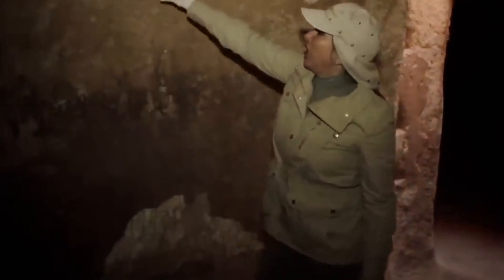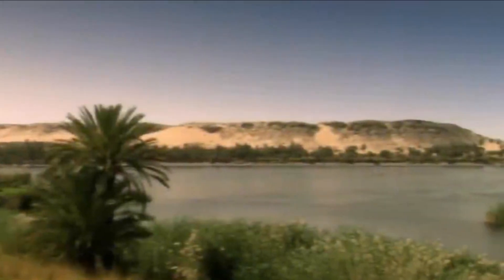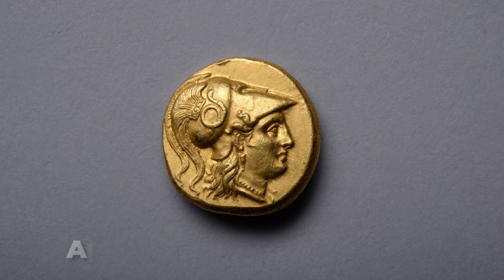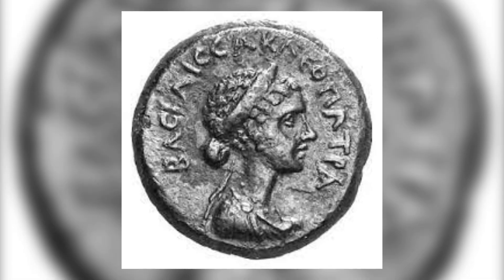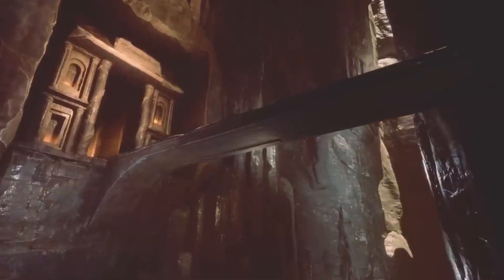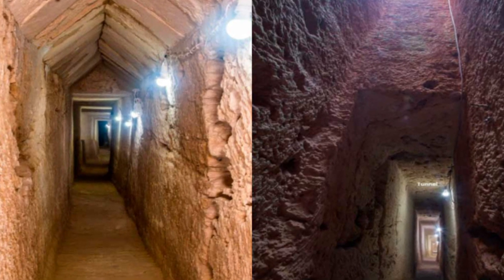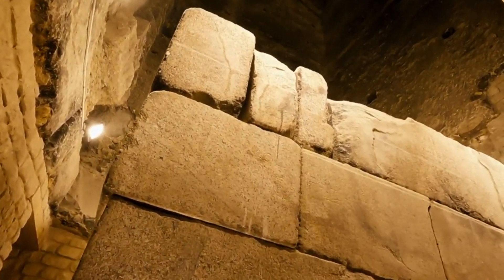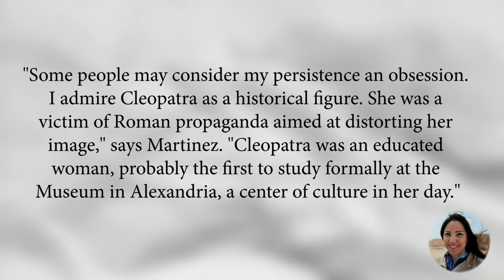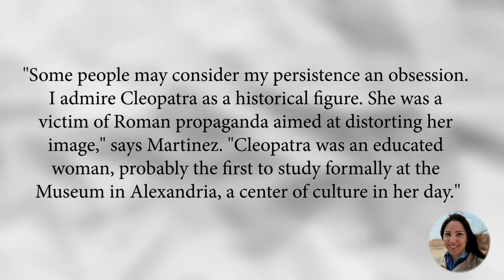She and her colleagues discovered a 1,305-meter-long tunnel 13 meters beneath the surface. The excavations revealed a huge religious center with three sanctuaries, a sacred lake, more than 1,500 objects, bust statues, gold figures, and a huge collection of coins depicting Alexander the Great, Queen Cleopatra, and the Ptolemies. The most interesting discovery is the complex of tunnels leading to the Mediterranean Sea and the sunken structures. The Taposiris Magna tunnel is partially buried in water and its exact purpose is unknown. Some people may consider my persistence an obsession — I admire Cleopatra as a historical figure. She was a victim of Roman propaganda aimed at distorting her image, says Martinez.